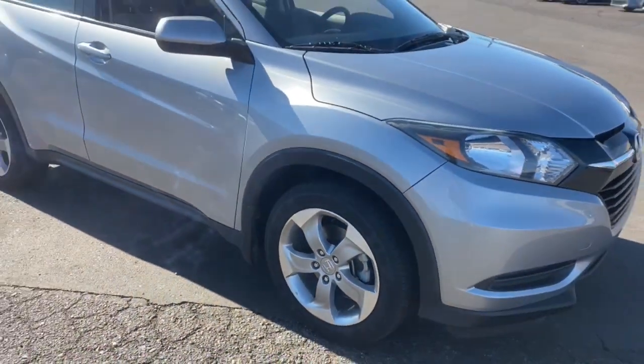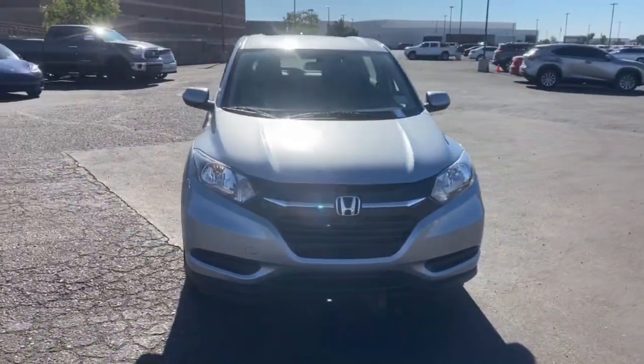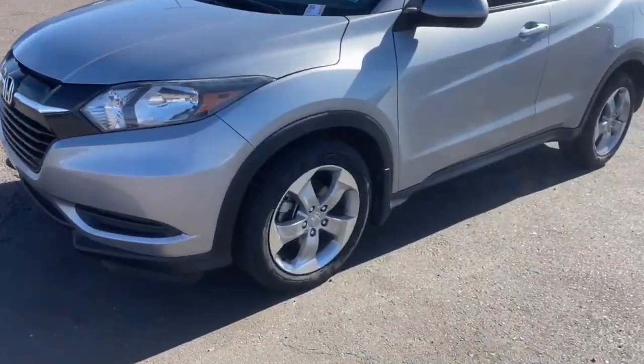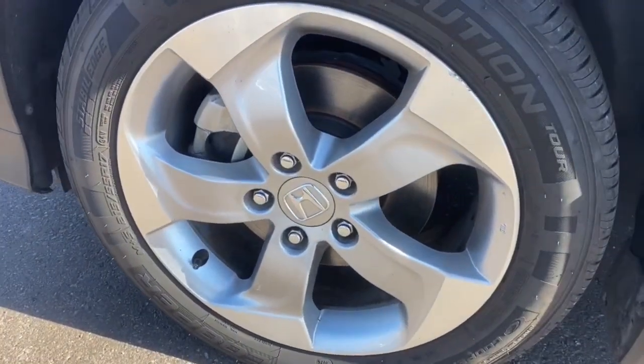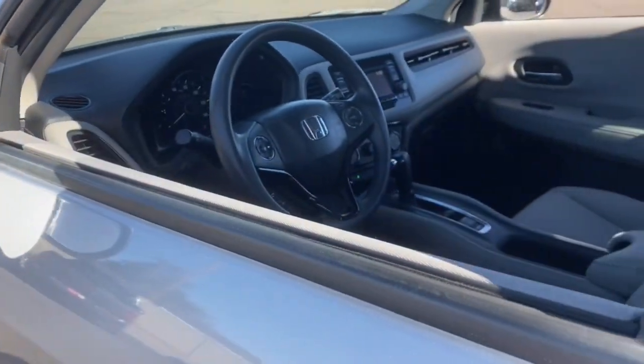These are just some of the great options this vehicle comes with: keyless entry, all-wheel drive, four-cylinder engine, backup camera, iPod and MP3 input, electronic stability control, steering wheel audio controls, aluminum wheels, and Bluetooth connection.